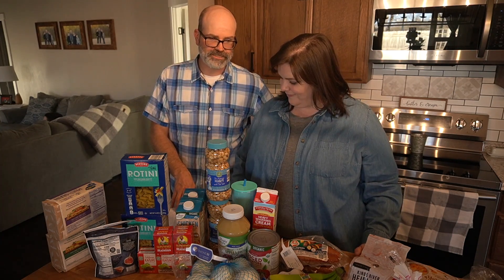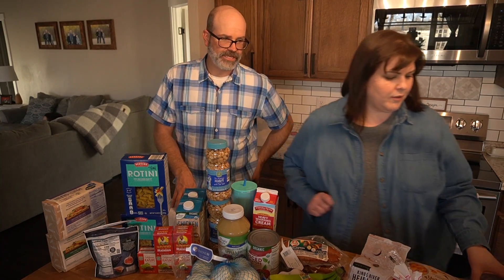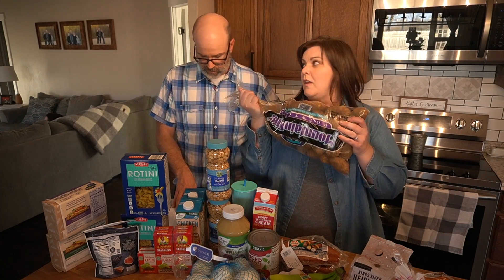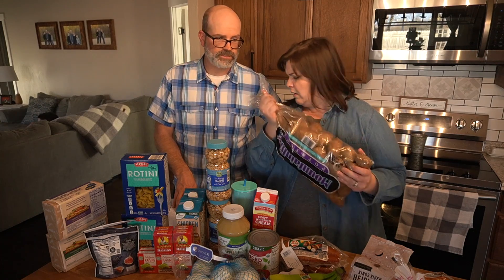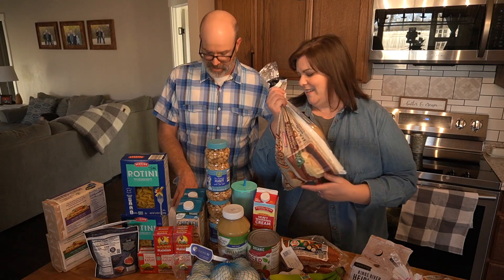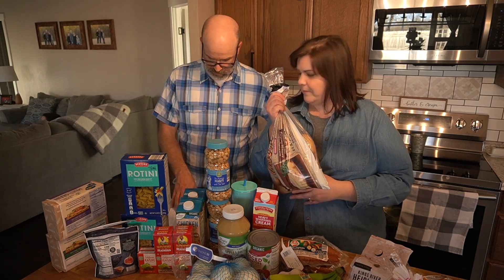We got a 10-pound packet of russet potatoes for $3.79, and yellow potatoes — a 5-pound package for $3.29.